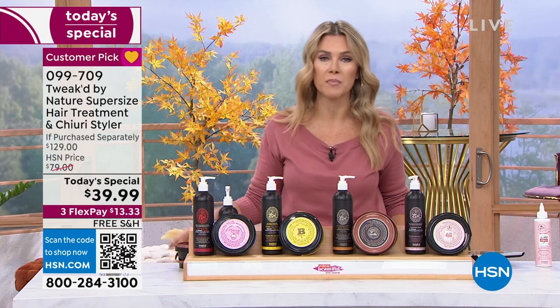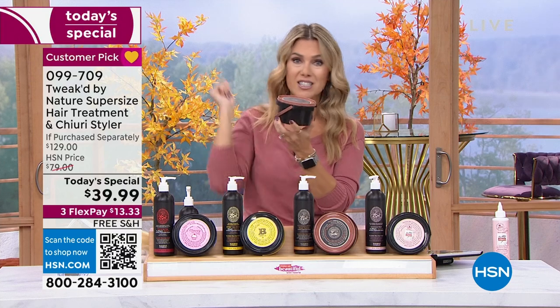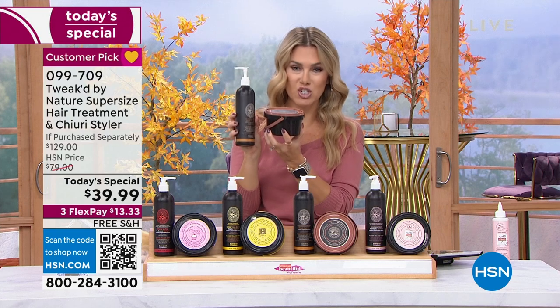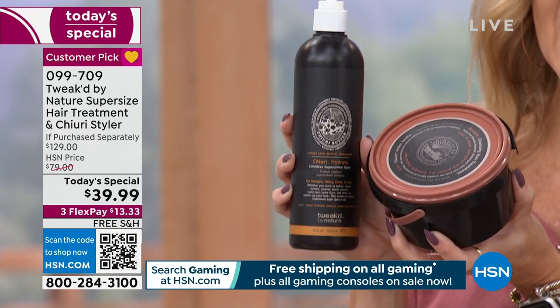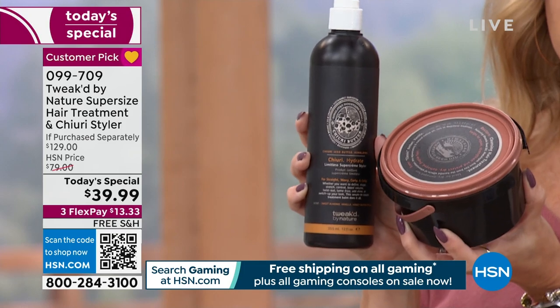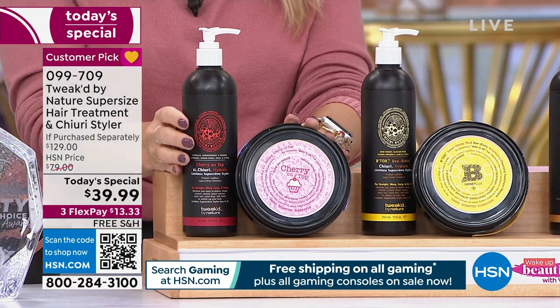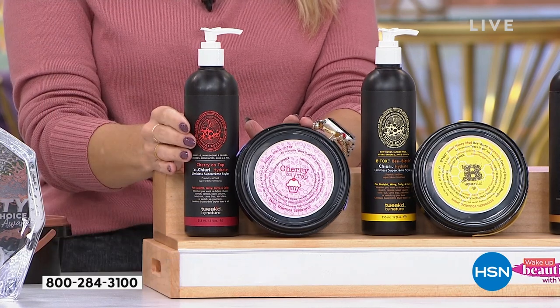The normal size is an eight ounce tub at $35.50. For a few dollars more, we doubled it — gave you the super size 16 ounce. It gives you 98% less breakage. Already you're at a $71 value, and then we're giving you the super size of the styling cream — that cherry butter. Together it's a $129 dollar value, not today: it's $39.99. On auto ship it's only $13 and change to get it home.